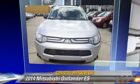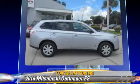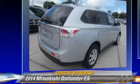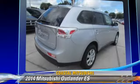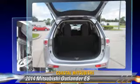The 2014 Mitsubishi Outlander ES, powered by a 2.4-liter 4-cylinder engine. This vehicle is well equipped. This Mitsubishi features power steering, power door locks, and tilt wheel.